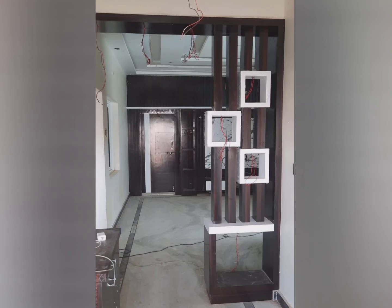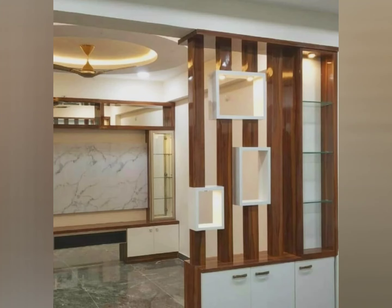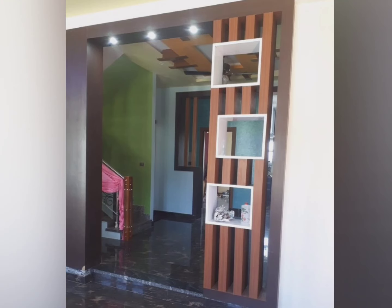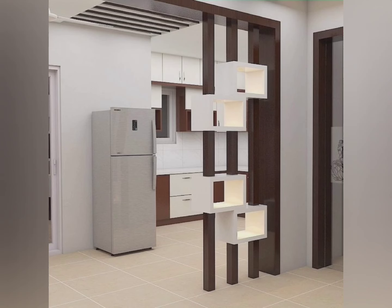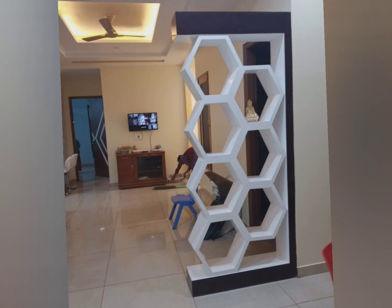One benefit of room dividers is space utilization — they can efficiently utilize space for privacy or to break up a room into two or more sections. In the case of studio apartments, room dividers can be used in a library room or in a hall to compartmentalize a large portion for better usability.